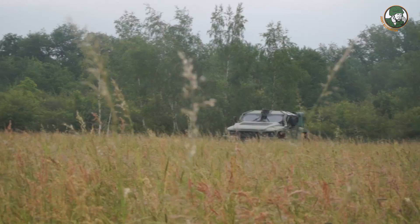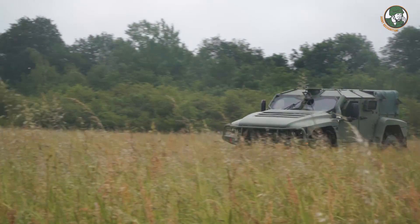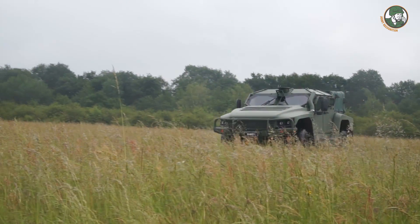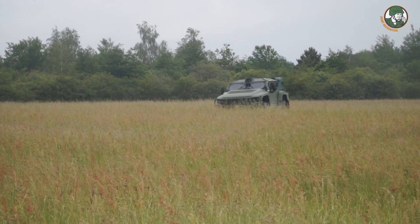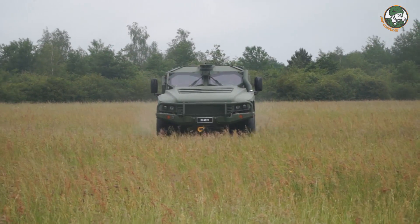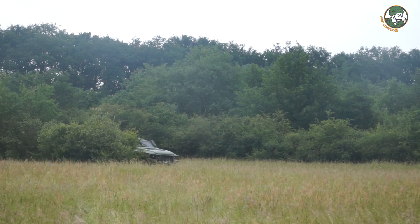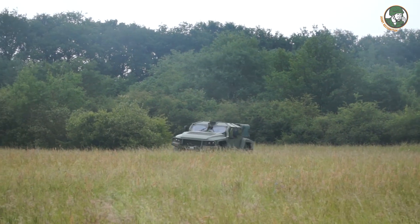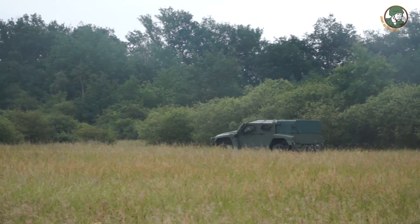Secondly, this vehicle has a very strong payload and it can bring a lot of material inside, generate a lot of power also to support the units on the ground. And thirdly, very high mobility — it can be very quick on any kind of field, road, anywhere in the world. This vehicle is now under production. We have started the production of more than 1,000 units for the Australian forces and it is ready for export.